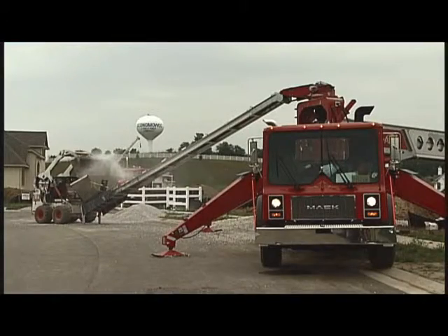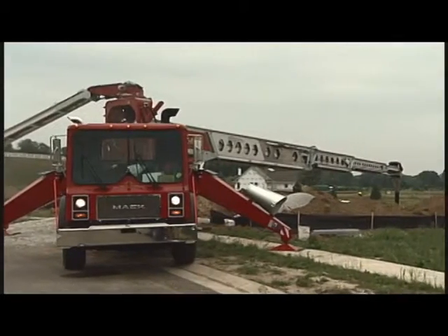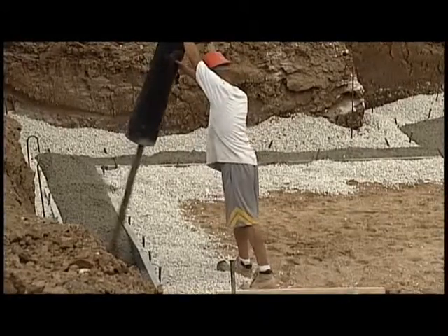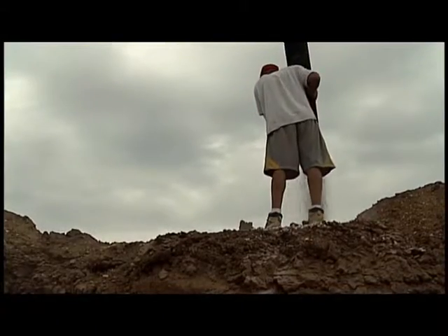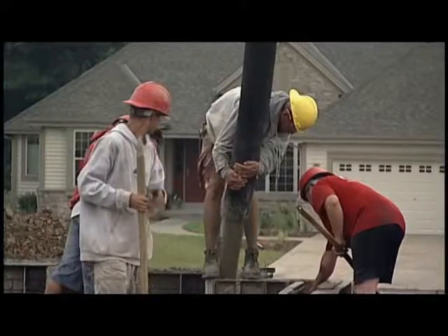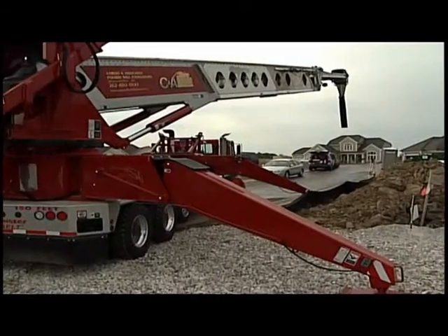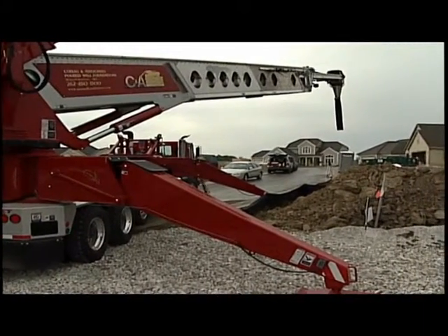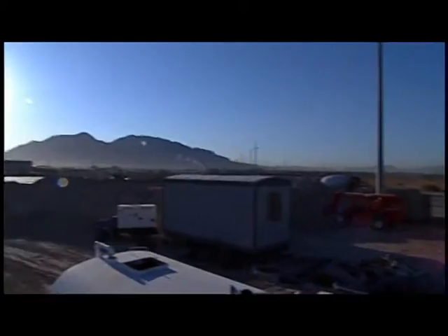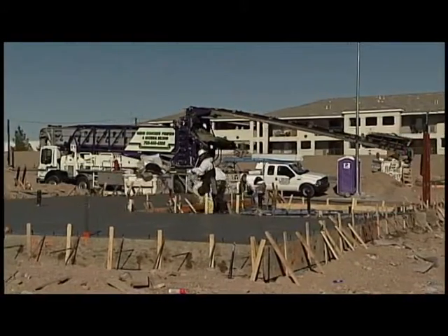Saving time and labor, Telebelts can perform multiple tasks on the same site. A single unit can convey gravel, concrete, and backfill all in the same day — they are perfect for the residential contractor. A Telebelt can usually complete these jobs from one convenient setup location, keeping material trucks at the curb, away from the foundation. But if a project is large and requires moving the unit to complete the job, a Telebelt is designed to move from one spot on the site to another, usually in under 5 minutes.